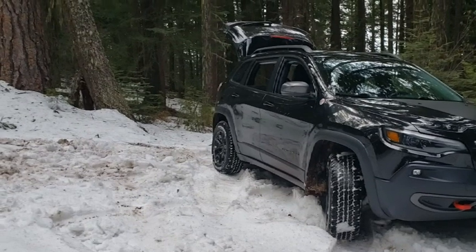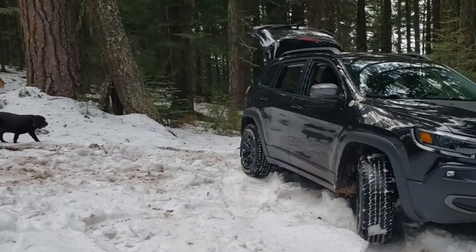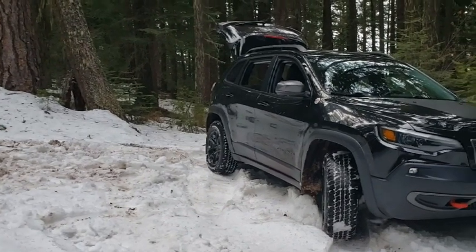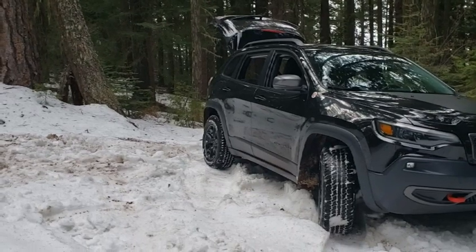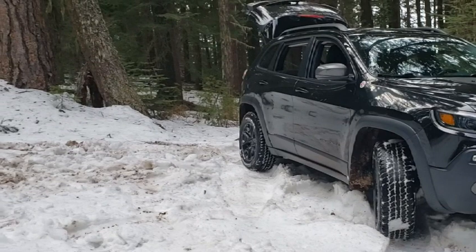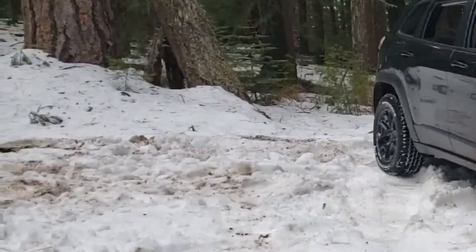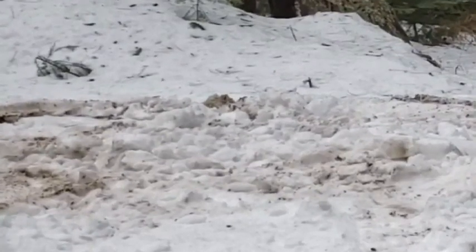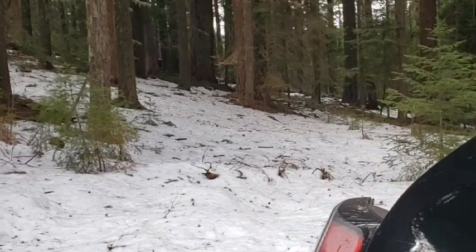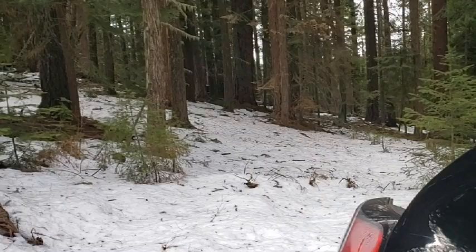We got up here almost to where we've been getting when conditions were better — just up the hill about 100 yards. I'm going to call it good right here. We're not getting any further even if I put the chains on; the snow's just too slushy. No point putting chains on just to get another 100 yards. So we'll take the dogs, go down into the woods, build a fire, and goof off the rest of the day.